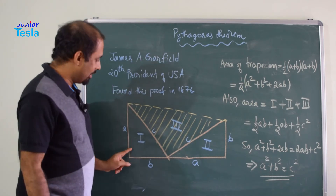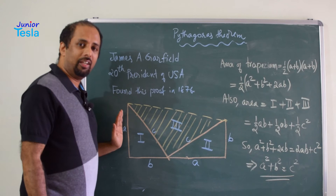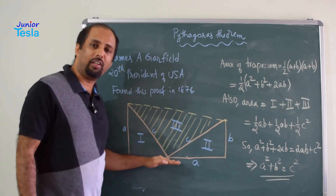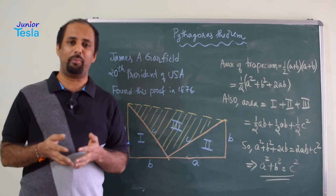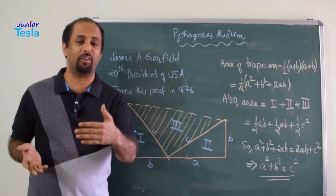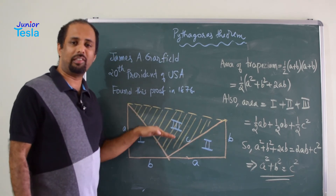Now this angle is 90 degrees, and this is 90 degrees, and this is one single line — so definitely these two sides are parallel to each other. But one side is longer and the other is shorter, so the line joining the two vertices is not parallel to the base. That means this is a trapezium — a geometrical object with four sides where two sides are parallel and two sides are non-parallel.